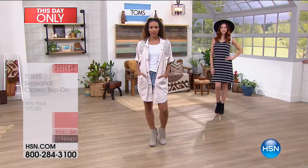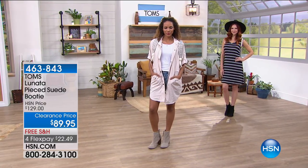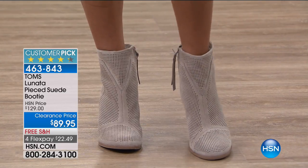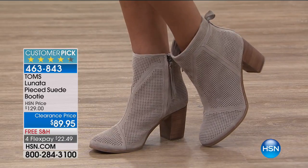We have free shipping and handling, and this is available on Flexpay today as well. We're going to move into our very first bootie for everyone — starting off with a customer pick, rated 4.3 stars at hsn.com.